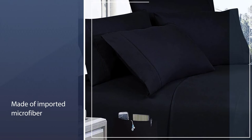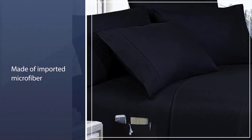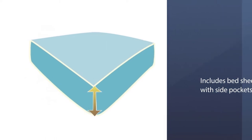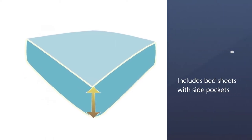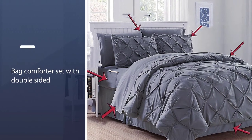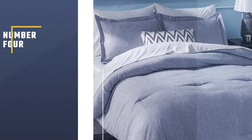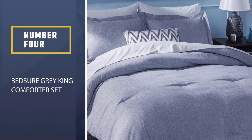The pockets can be used for items such as remote controls, cell phones, iPods, medication, books, magazines, reading glasses, or whatever else you might need by the bed. This set is made from longer, finer yarn so the feel is soft but stronger than silk.